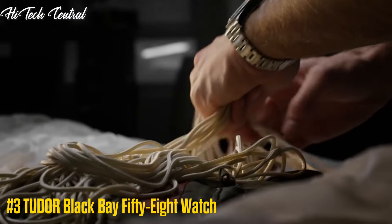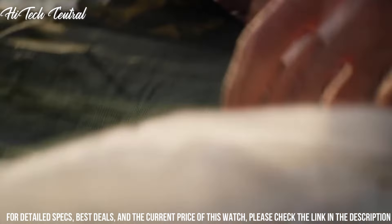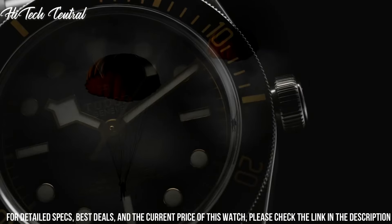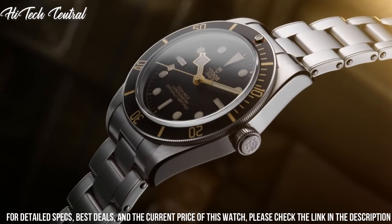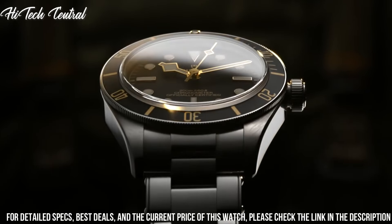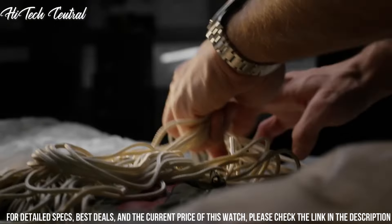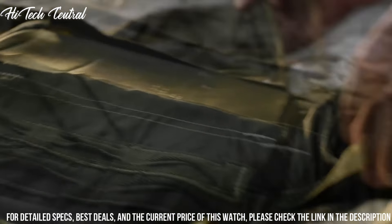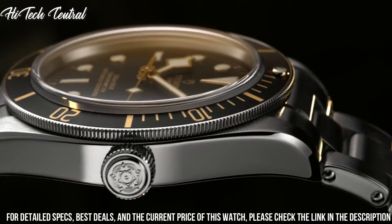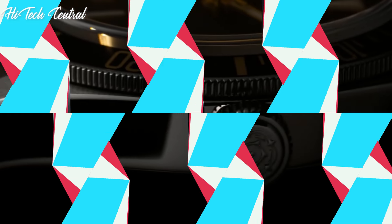Number 3: Tudor Black Bay 58 watch. Dial type: analog. Luminescent hands and markers. Tudor caliber MT5402 automatic movement, containing 27 jewels, beating at 28,800 VPH, with a power reserve of approximately 70 hours. Scratch-resistant sapphire crystal. Screw-down crown. Solid case back. Round case shape. Case size: 39mm. Fold over clasp. Water-resistant at 200m (660ft). Functions: hour, minute, second. Black Bay 58 series. Luxury watch style.